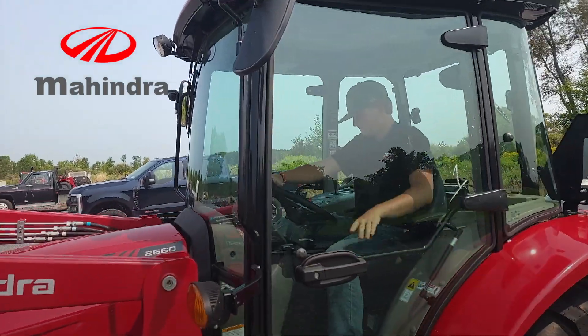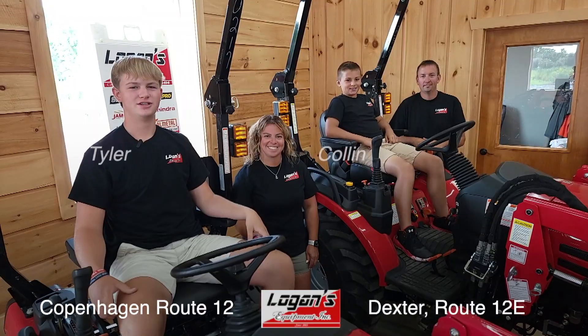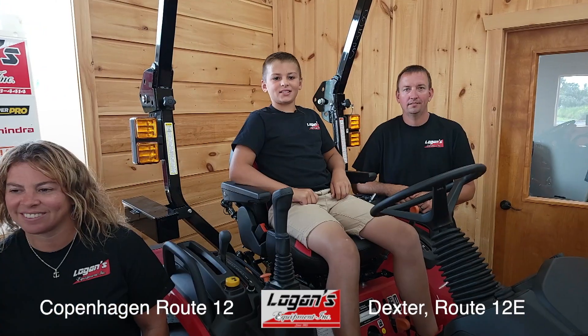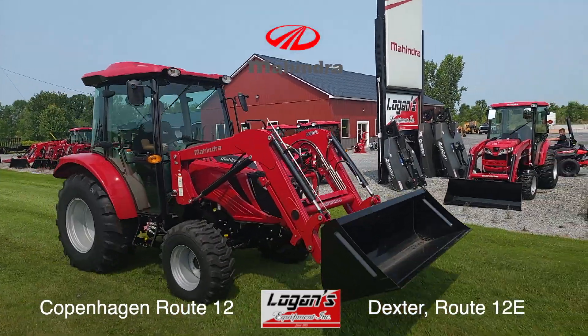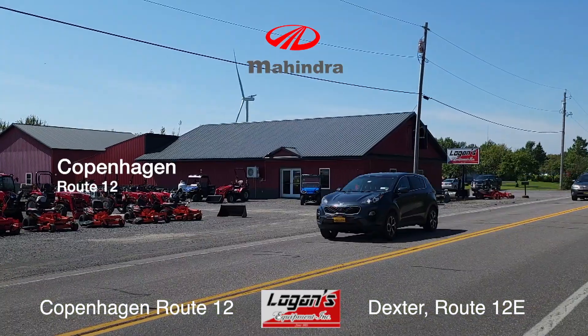We're back at Logan's Equipment with Tyler and Colin, who have something to say about their lineup of Mahindra tractors. Farm work and yard work are easy work with equipment from Logan's. When it comes to service, we don't kid around. Mahindra is the number one selling farm tractor in the world, and Logan's Equipment is proud to be your local dealer.